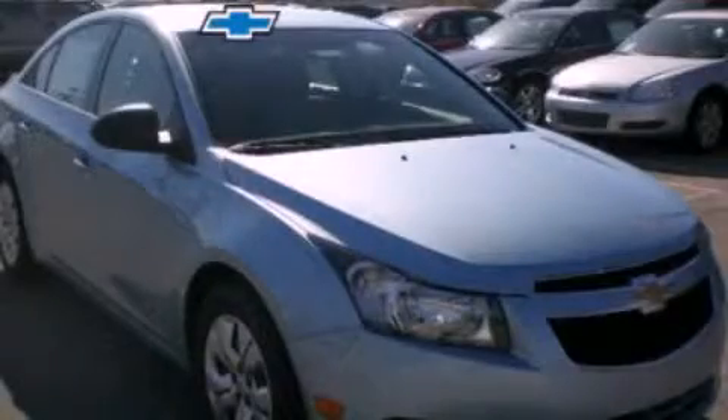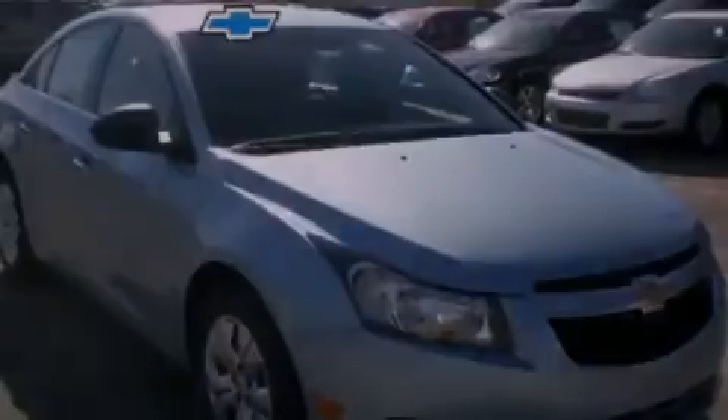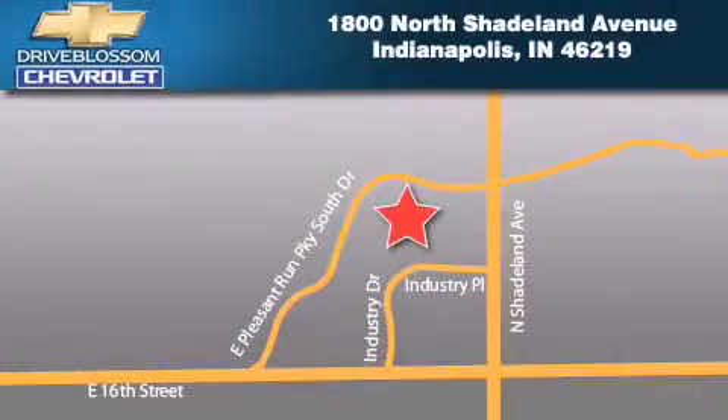Please call us today for more information on this great vehicle. Blossom Chevrolet is located at 1-800 North Shadeland Avenue in Indianapolis. Our goal is to exceed all of your expectations to ensure that you'll return for future visits.